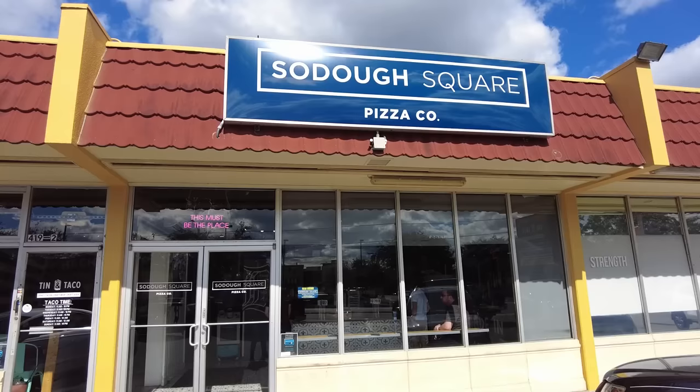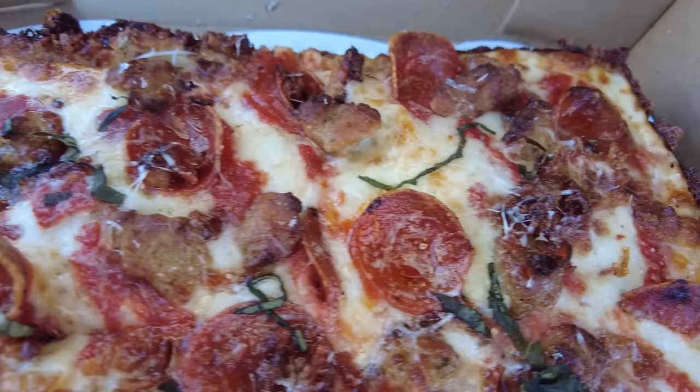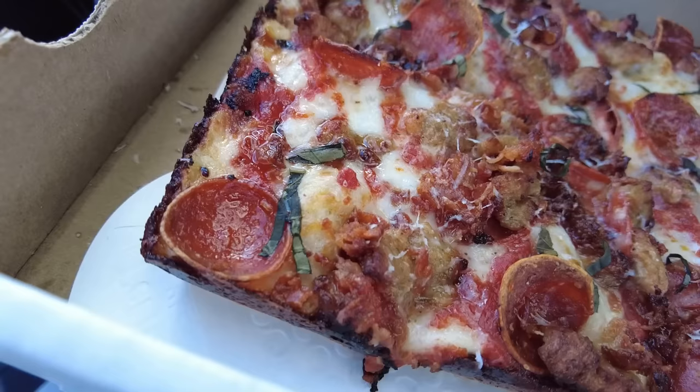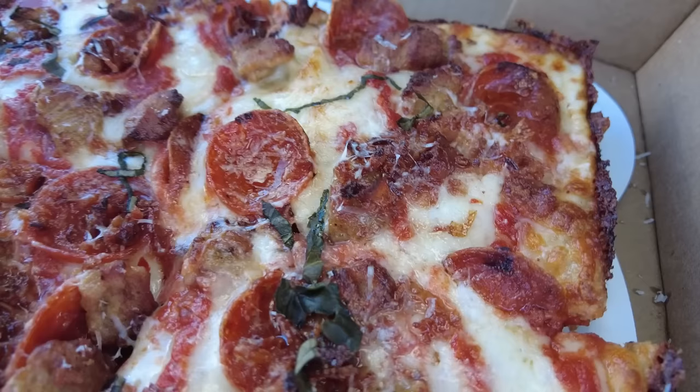Alright, we made it to our first spot. Sodo Square Pizza is Detroit style pizza in Orlando. I've never had Detroit style pizza. I know it has a characteristic where the cheese is all the way up to the edge and it's nice and crispy, so I'm excited to try this out. We're starting off with the small Enforcer — Detroit red sauce, smoked bacon, pinch sausage, Ezzo cup pepperoni, fresh basil, and pecorino romano.